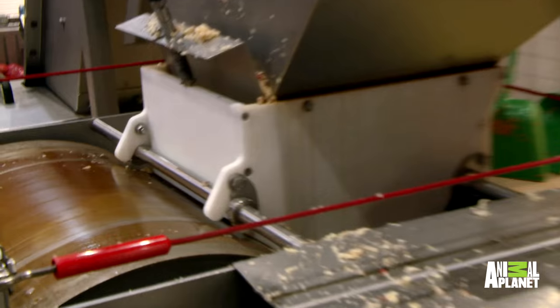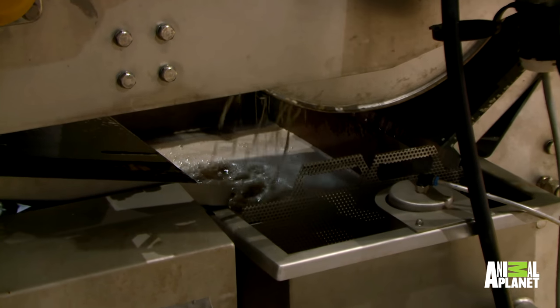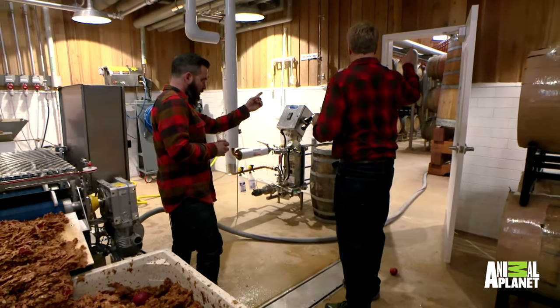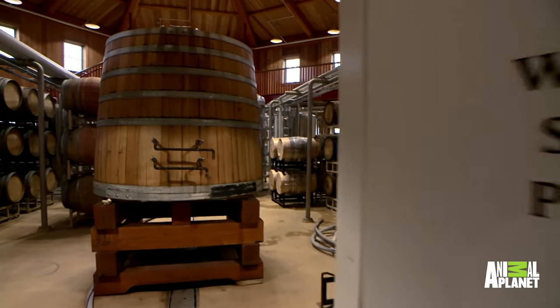It smells good already. Once it goes to the press, it'll squeeze all the juice out — you can see the juice dropping out right here. Oh my gosh, look at that go. This is the pump, sent into the cellar for fermentation. Can we go see? Yeah, absolutely. I'm gonna follow this.